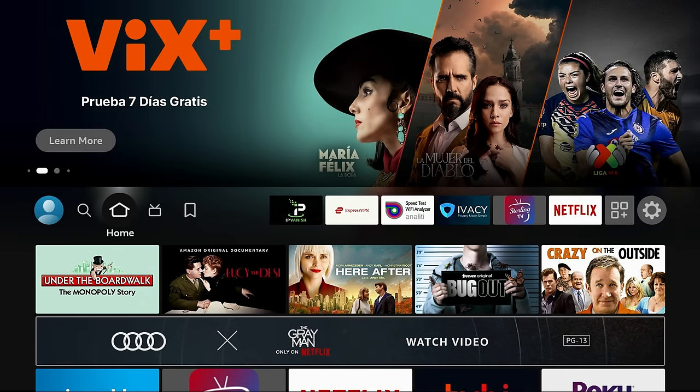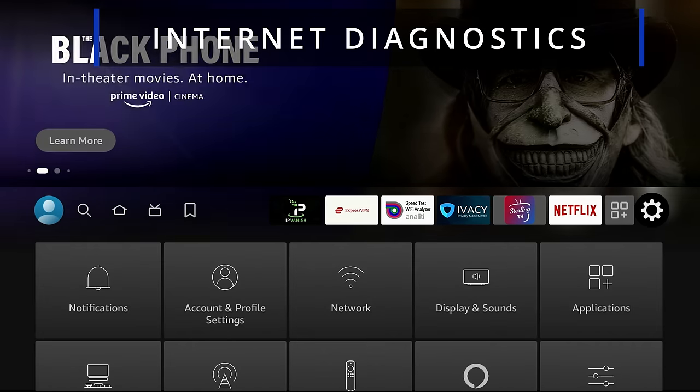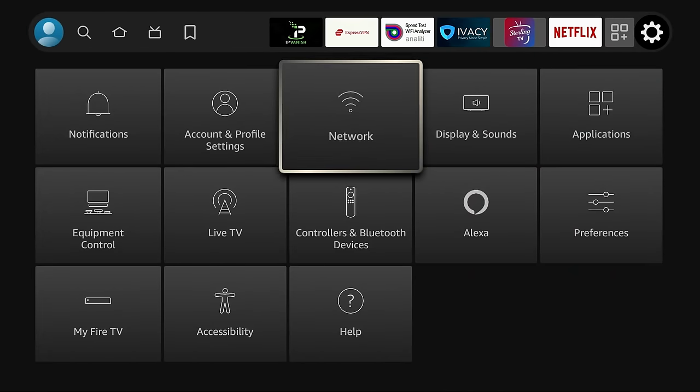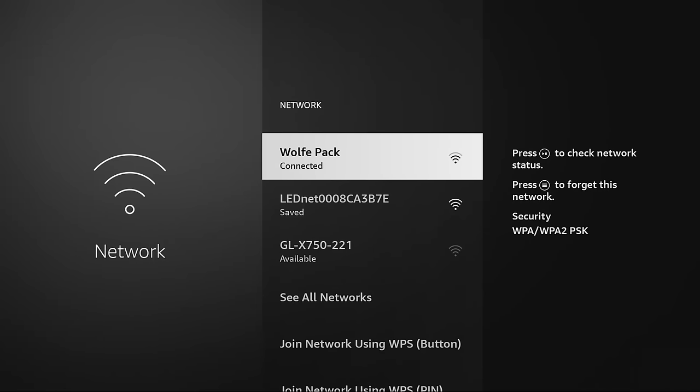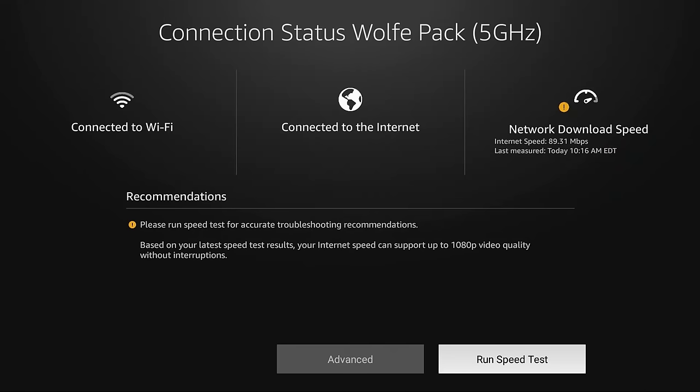The second new feature is the Internet Diagnostics tool. Go to the gear on the right-hand side, then go to Network. Click on the network you're connected to and hit the Play button — you'll see 'press play to check your network.' This will diagnose your network and also gives you the ability to run a speed test. This is really important because you can find out why you're buffering or having network issues right here within this portal.